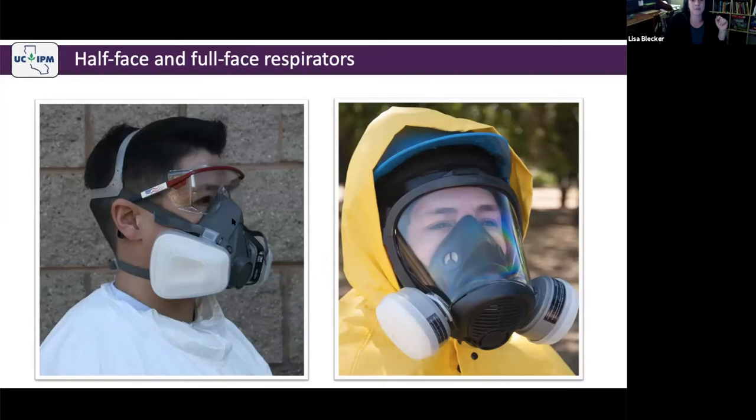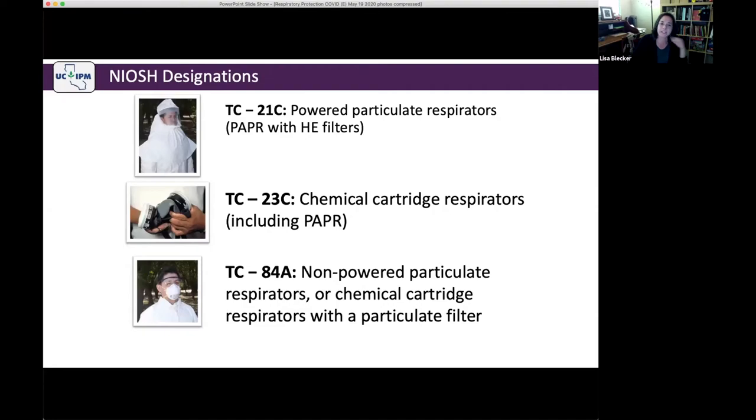Elastomeric masks come in half face and full face models. The full face model also serves as eye protection — a bonus. Both models shown have an organic vapor cartridge (indicated by the black band) plus a particulate pre-filter. If you can't find the disposable respirator you're looking for, these are options. NIOSH puts a testing and certification code on all respirators based on what they're certified to protect against. However, on pesticide labels, these certifications will not necessarily be correctly coded.